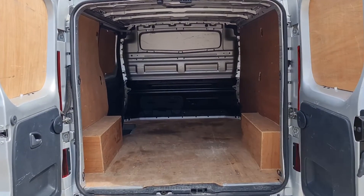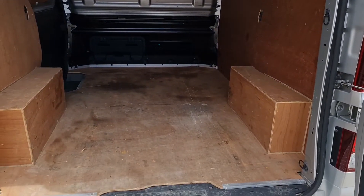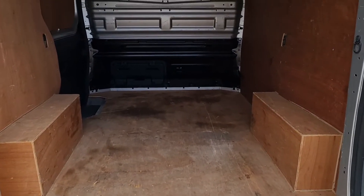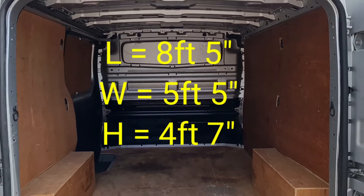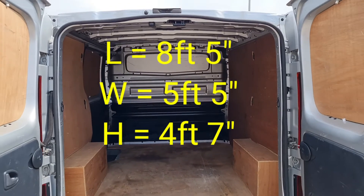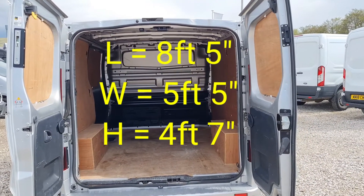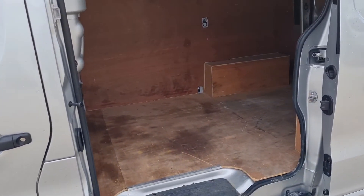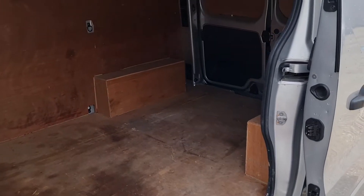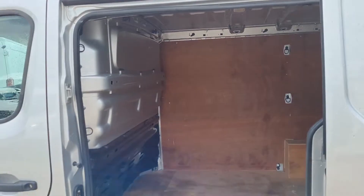This is all ply lined with a factory fitted bulkhead in here too. Little bit of stain on it but it's all intact — all nice and good. The length from the bottom of the bulkhead to the rear doors is 8 foot 5, the width is 5 foot 5, and the height is 4 foot 7. Clean and tidy, and everything works as it should.